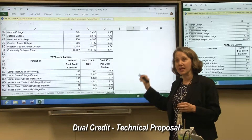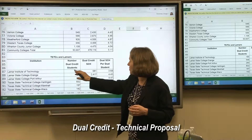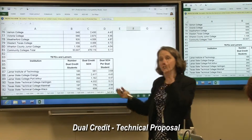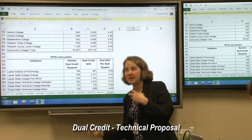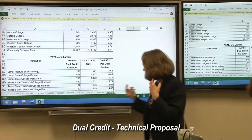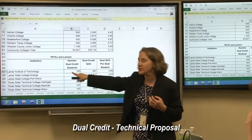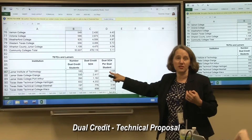In this report, because I bet you'd like to have it by institution, we could do something where we show the number of dual credit students. And because you get students doing both, I really don't want to say we have this many technical on this one because we're going to get duplication — we don't want to be splitting students in half, that would be bad. So I think we could do something where we have number of dual credit students, dual SCH academic, dual SCH technical.